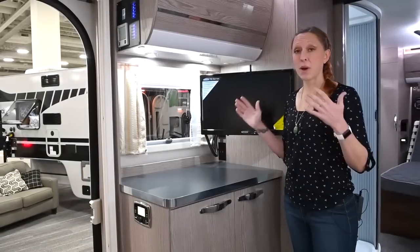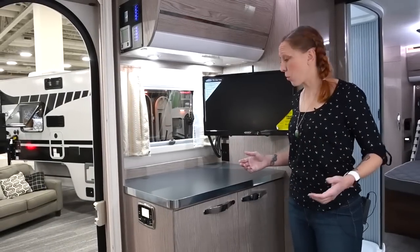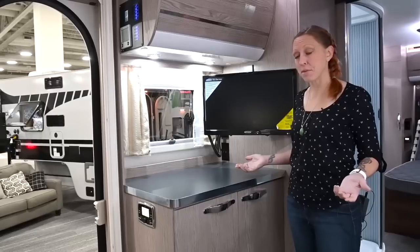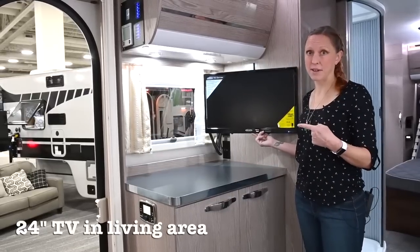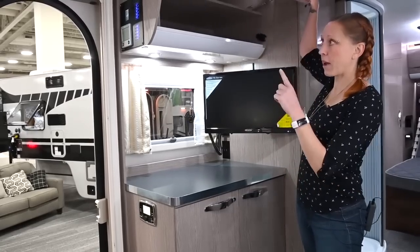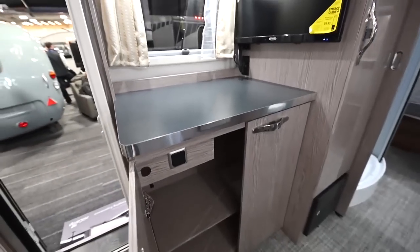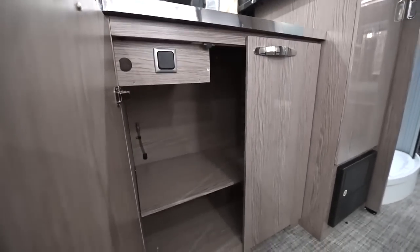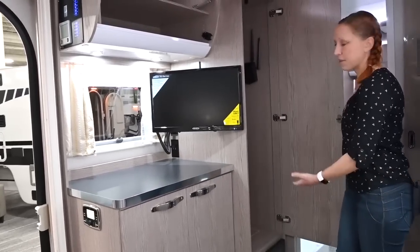Opposite the cooking area, you have an additional counter that could be used as extra prep space or to put any appliances you might have. It also has a 24-inch flat screen TV and loads more storage — another overhead cabinet, two really large shelves down beneath, and to the right of it, a full-length closet.